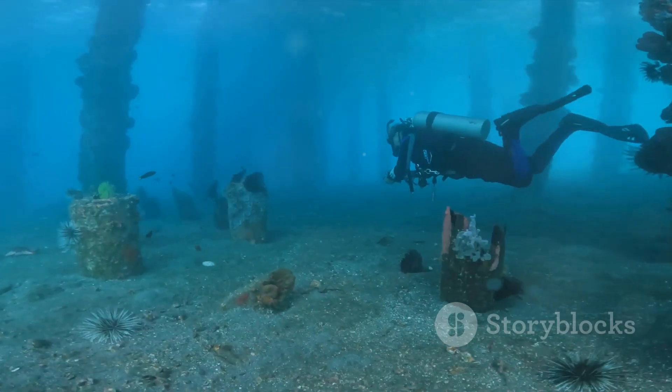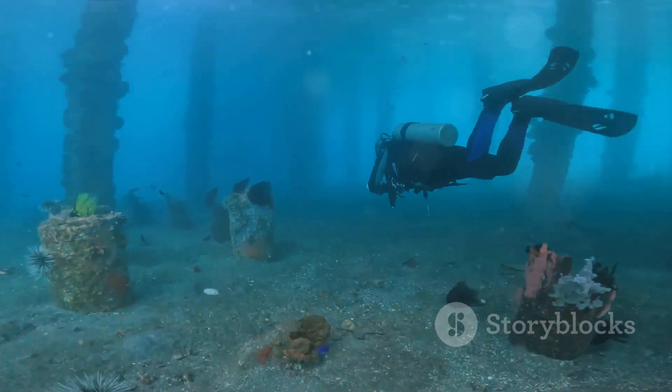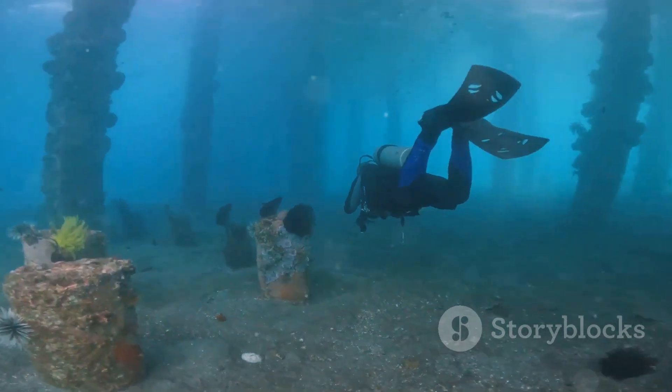So, here's to the humble sea moss, the ocean's gift to our health. A simple seaweed with extraordinary benefits. Sea moss — truly a marvel of the marine world.